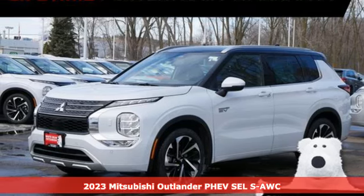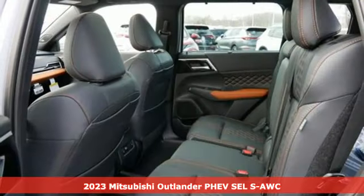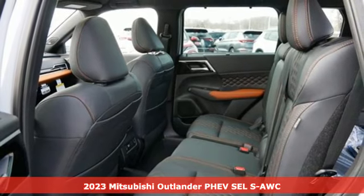Here's a new 2023 Mitsubishi Outlander PHEV. Mitsubishi, pursue your passion.